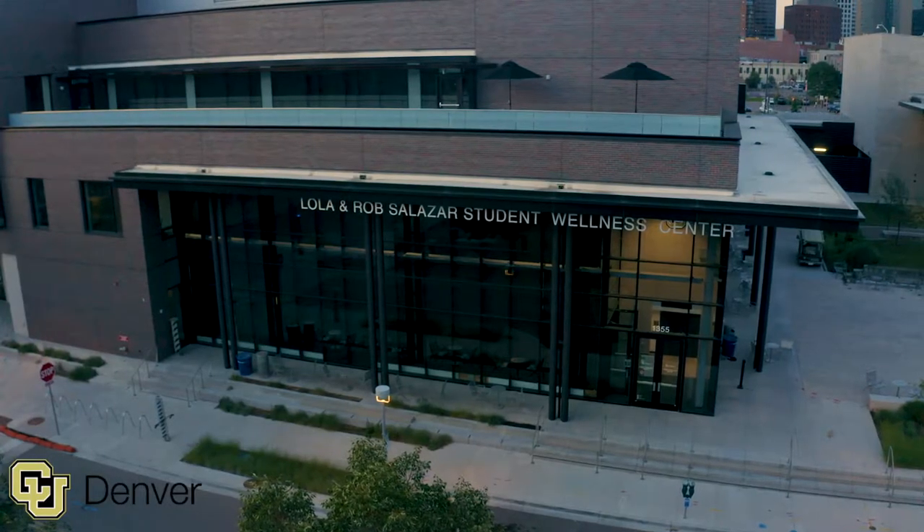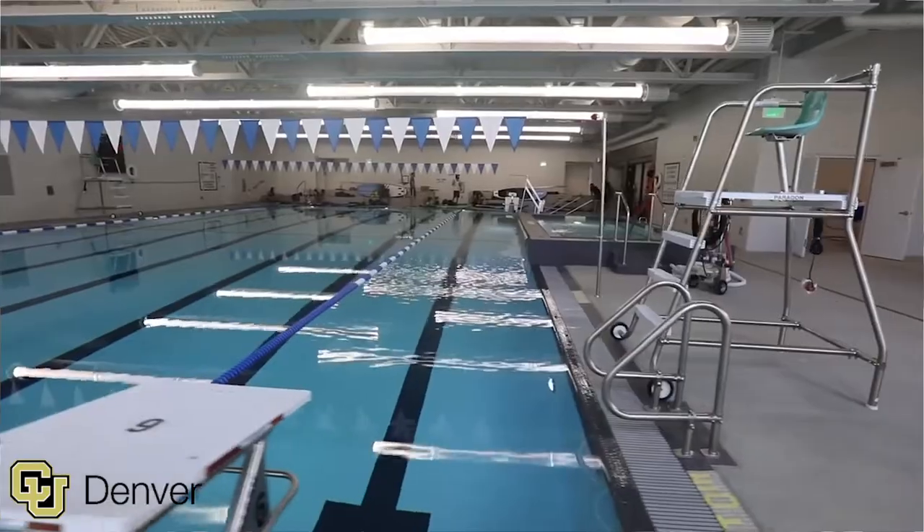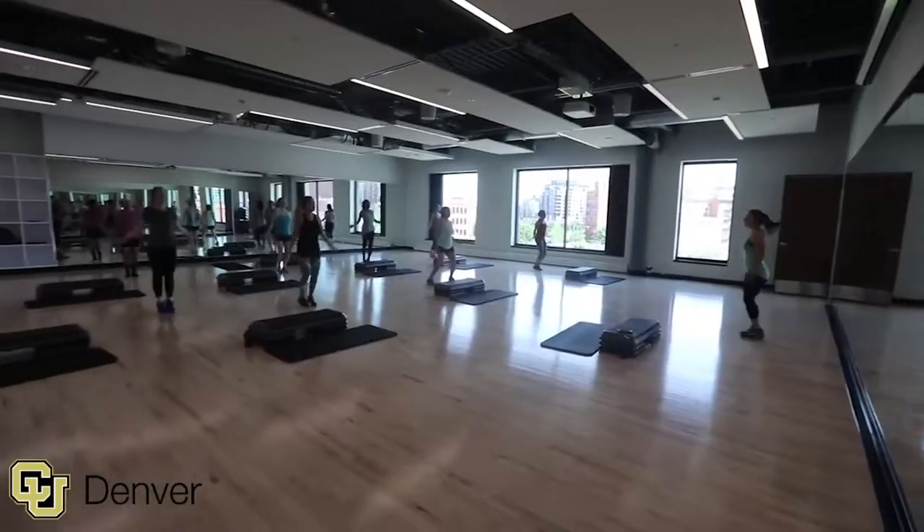This is the brand new Wellness Center — it opened up in 2018. You can come and de-stress here by climbing our 30-foot wall, jumping in the pool, or joining our group fitness. You can also explore Colorado by stopping at the Adventure Desk. Thanks for checking out the Wellness Center with me.